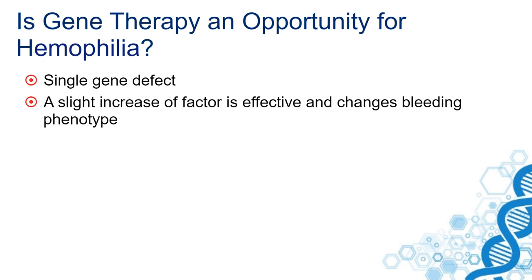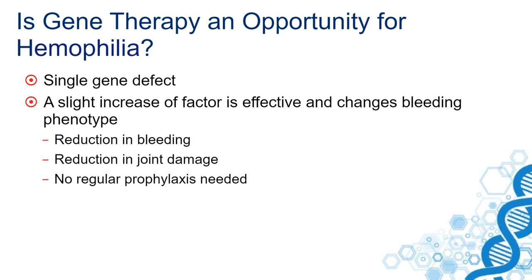The aim of the gene therapy is a reduction of bleeding, reduction in joint damage, and no regular prophylaxis needed anymore.